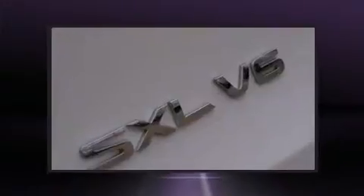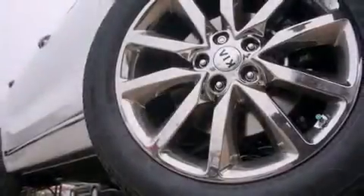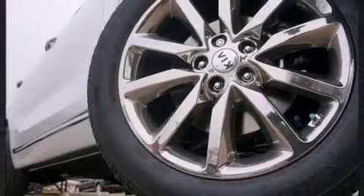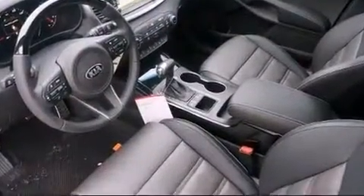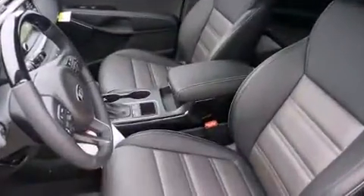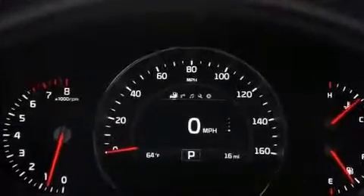Kia prioritized practicality, efficiency, and style by including front and rear reading lights, a power seat, a power liftgate, blind spot sensor, and cruise control. Features such as automatic climate control and leather upholstery prove that economical transportation does not need to be sparsely equipped.